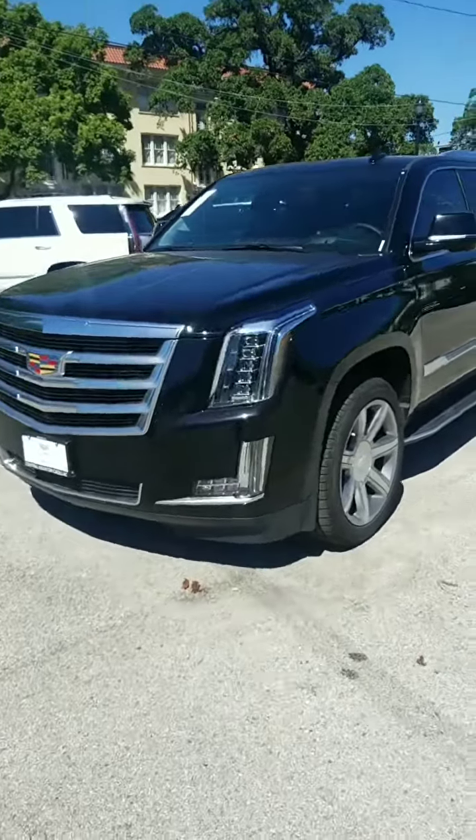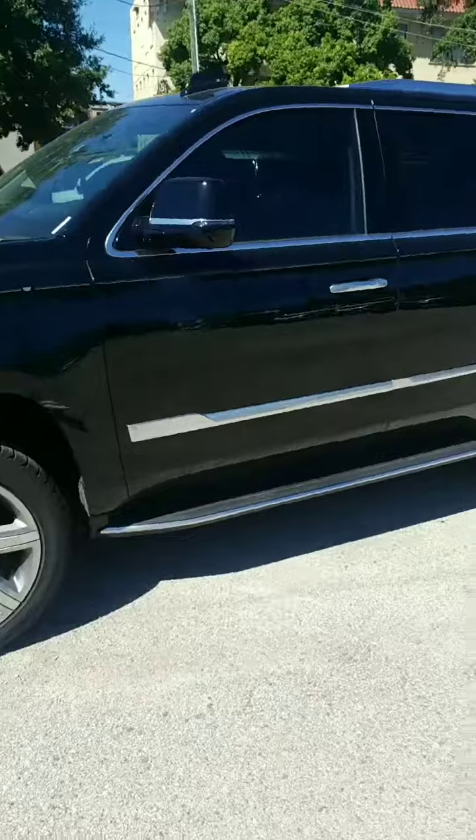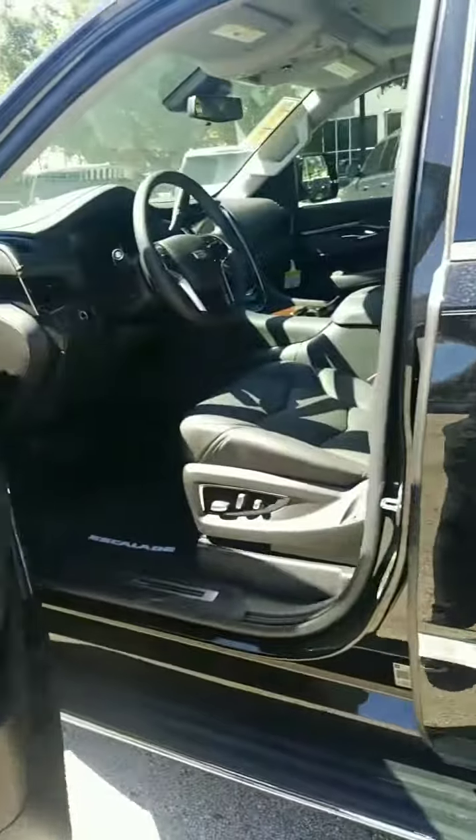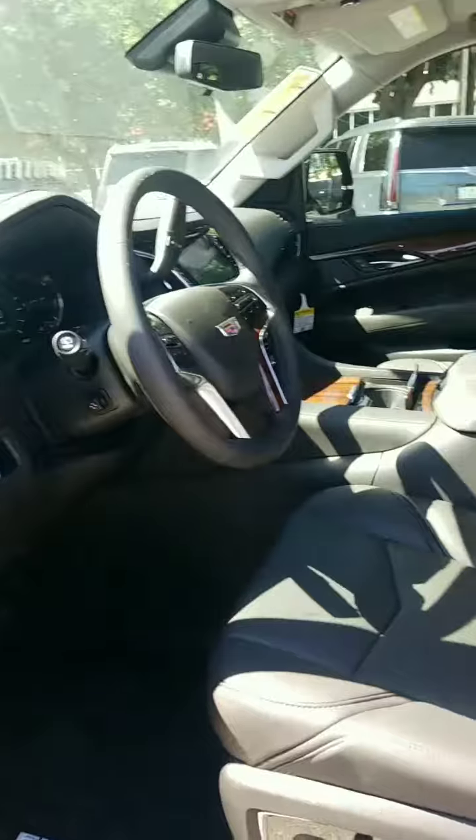First of all, I'm going to start by saying I didn't clean it, but I think you're going to get the gist of everything. It's a black on black luxury edition, a luxury model. Definitely got the good black interior on there.